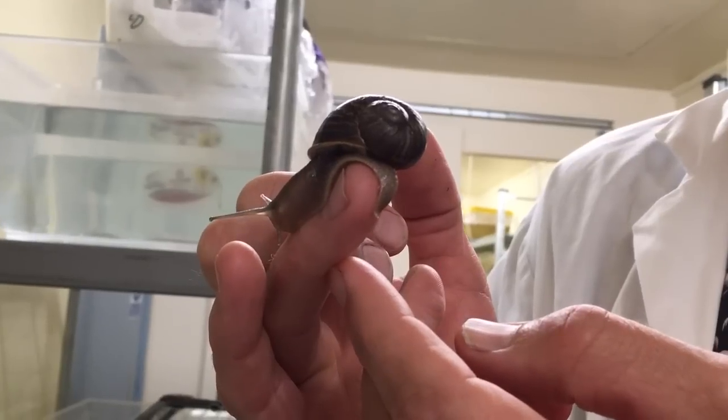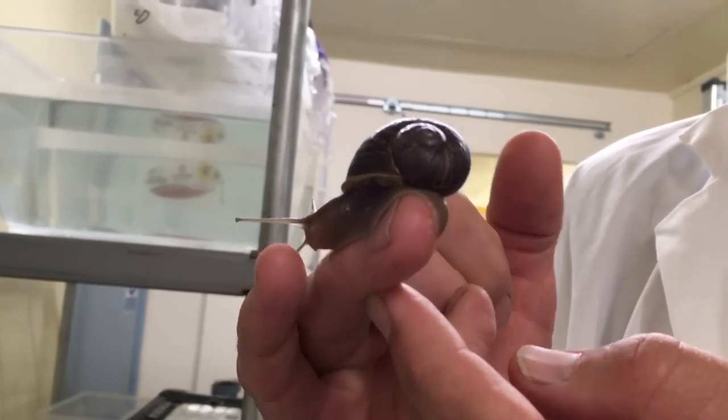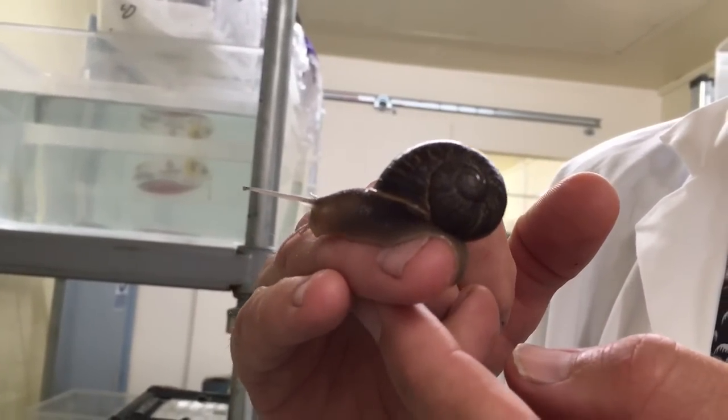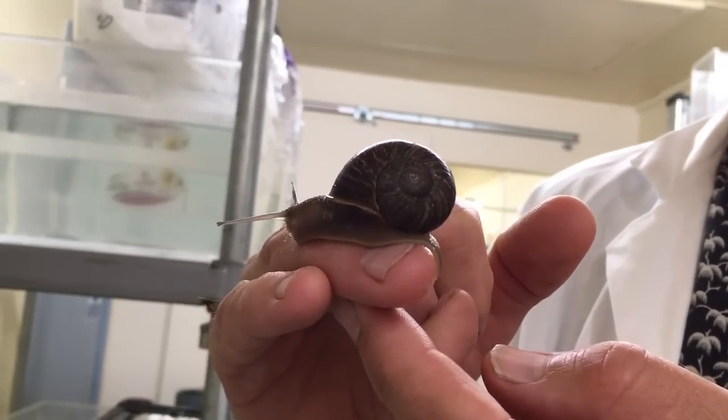Yes, this snail is very, very rare. It's literally one in a million. That's because if you look at the way its shell coils, it goes to the left rather than to the right. Most garden snails — in fact all garden snails I've ever seen — only coil to the right clockwise. This one coils the other way.